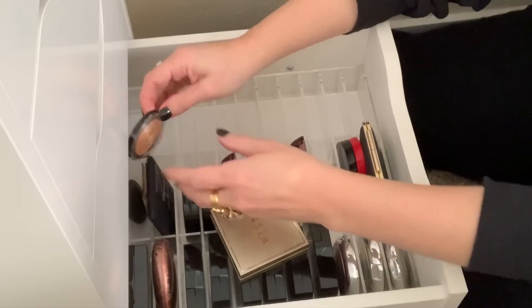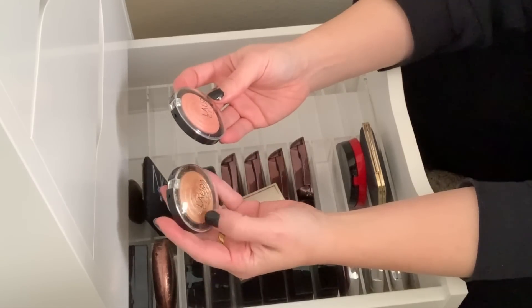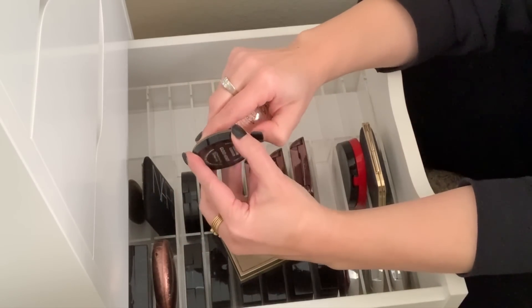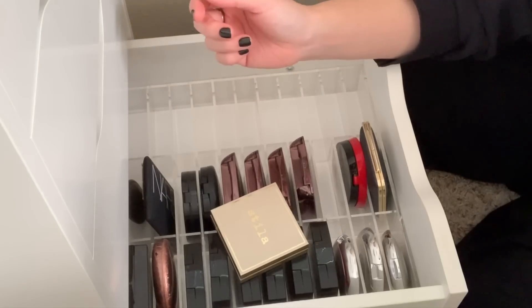And then I have two Laura Geller baked gelato highlighters. I don't think I've ever used one — actually I used this one once, but I haven't used this one yet. So I'm going to hold on to them. They're really pretty too — these are cult classics for a reason.